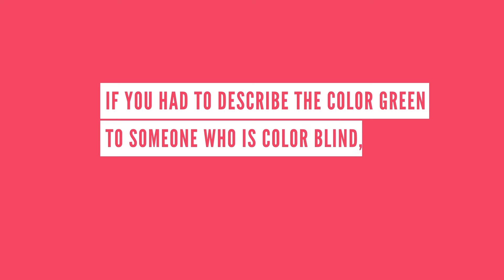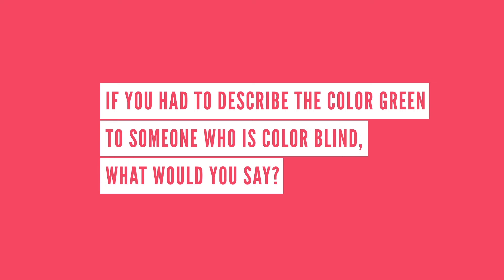Tell us in the comments: if you had to describe the color green to someone who is colorblind, what would you say? And are you colorblind? Do you have any experiences you'd like to share? Let us know in the comment section below, and tell us what you would like us to talk about next.